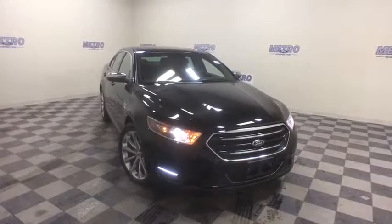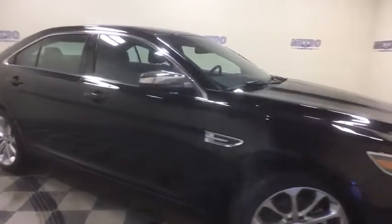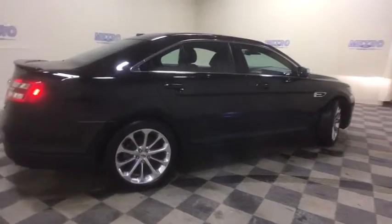2018 Ford Taurus. This is it. Crafted by an obsessive engineering and design team, the Taurus was created to compete with some of the world's best. This vehicle has less than 15,000 miles.